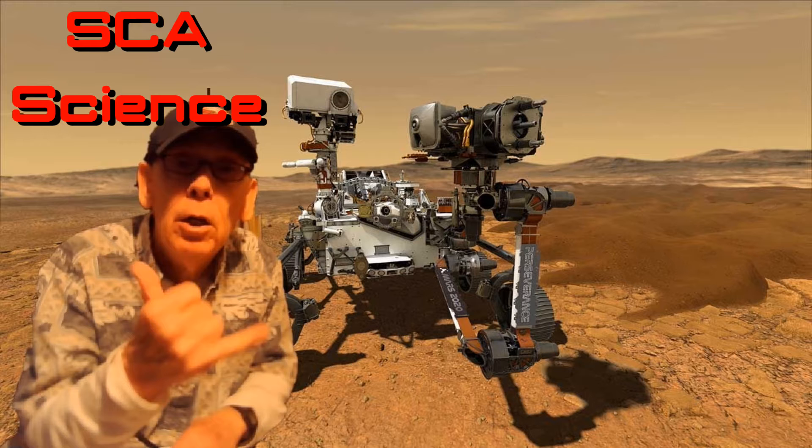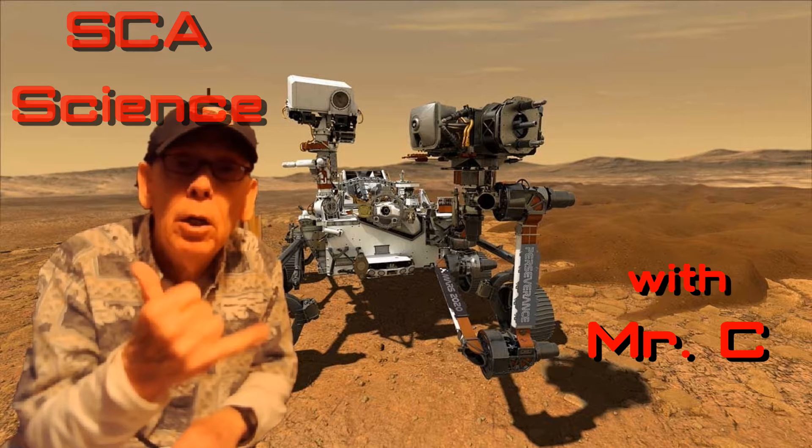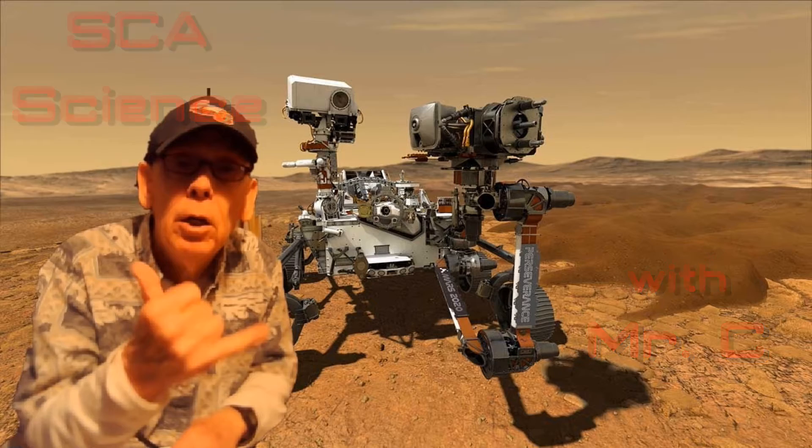Coming to you from Jezero Crater on the surface of Mars, this is Mr. C. Happy Aloha, 7th and 8th graders. I'm combining you guys today because each of you have your quiz, and I want to save you enough time for your quiz.